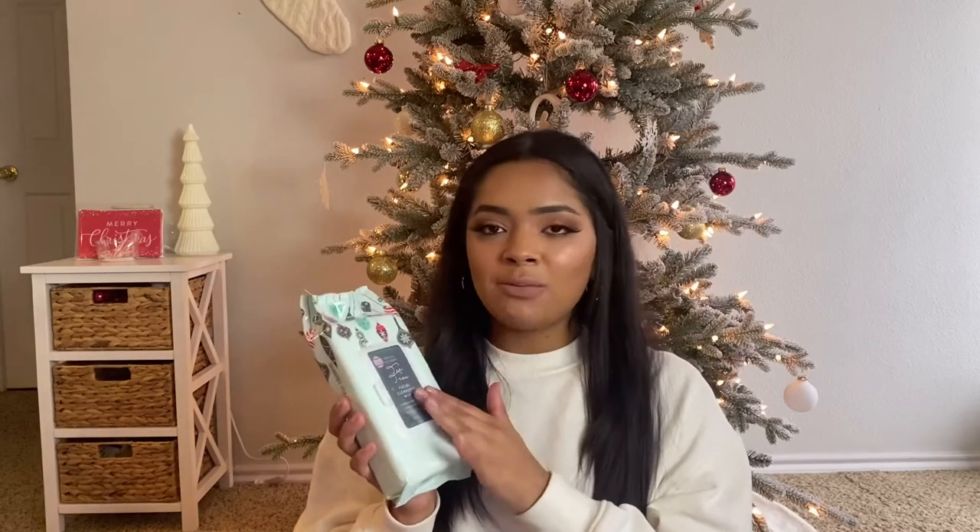My mom also got me these Tea Tree Facial Cleansing Wipes. They cleanse skin, remove makeup, hydrate, and nourish, and leave skin soft and smooth. I'm really excited about these because they are Tea Tree and I love Tea Tree, especially for helping with blemishes. I really like using wipes after I already wash my face to get what's left over. So using wipes with Tea Tree in them is going to help a lot more with my blemishes. So I haven't tried these yet, but I'm really excited to.